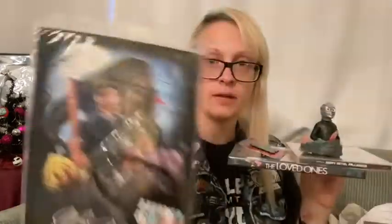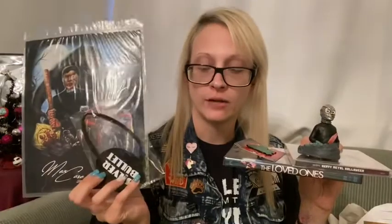So that's everything. We got the DVD, the CD, the bust, a little magnet, the pin, and then we got the print which is signed by the artist, and then the patch. I didn't think this was a bad crate, even though we didn't get a shirt this time.